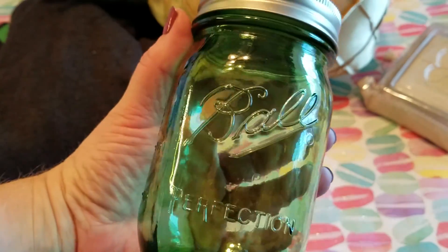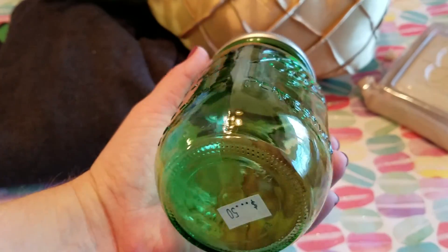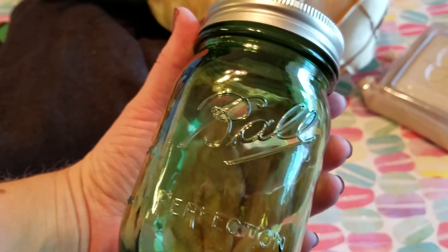And then I got this mason jar that's green. I don't have any in the green color. This was 40 cents.